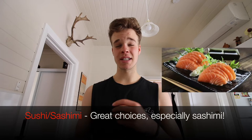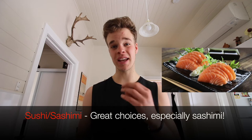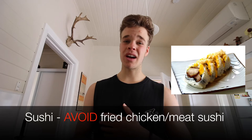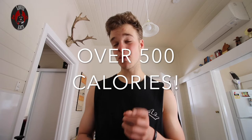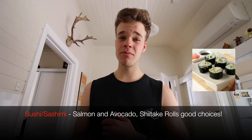Sushi and sashimi are both great choices. Sashimi especially, because it has less or no rice, avoiding the high carbs of sticky white rice — so sashimi over sushi is a great option, though both are still very good. Try to avoid fried chicken and fried meats in sushi, as they add a lot of fat on top of the carbs. A fried chicken sushi roll can top 500 calories for one roll, which isn't very filling. Go for a shrimp and mushroom sushi roll or a shiitake mushroom roll, which is also great for vegetarians.